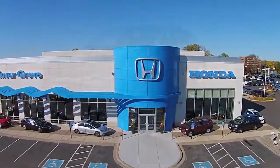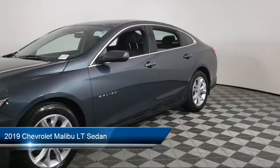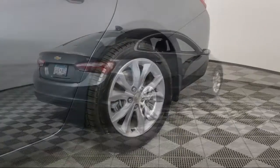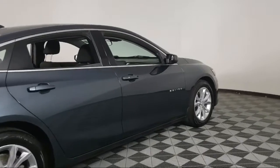Welcome to Inver Grove Honda, and here's a look at another one of our great vehicles for sale. It comes equipped with OnStar and Chevrolet Connect emergency communication system, 6-way manual front driver's seat adjuster, rear view camera, and forward collision alert.